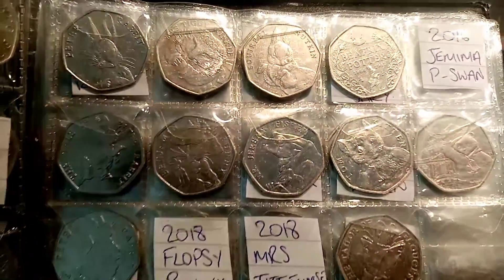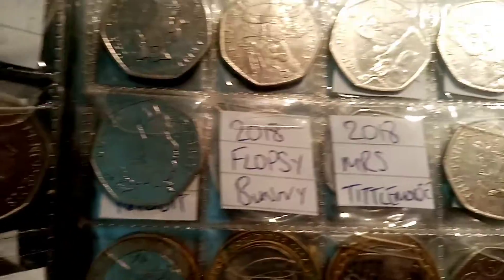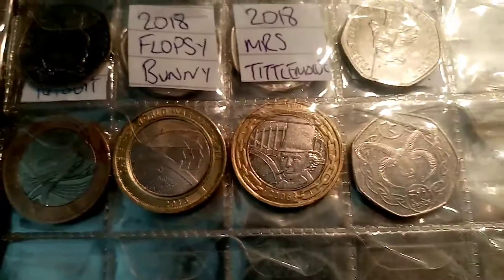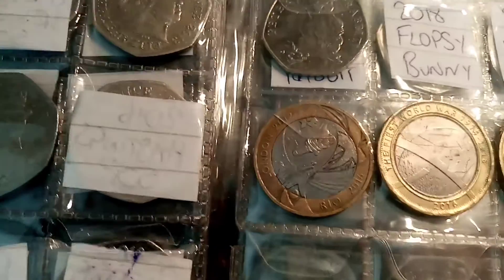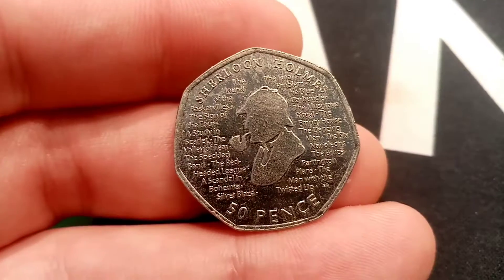Feel free to comment below if you've been lucky enough to find any coins in your change. Hopefully we can add a few more to this book over the next month or so, but I know that finding coins at the moment, especially with lockdown, is super difficult. Hope you enjoyed the video guys, we're nearly at the weekend and as always, thanks for watching.